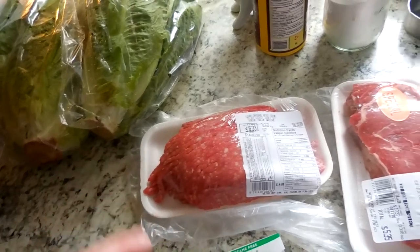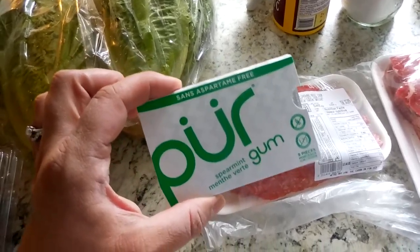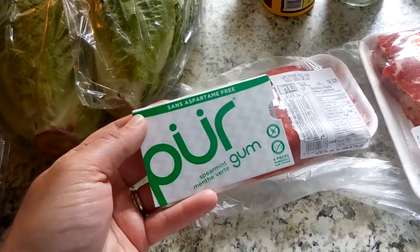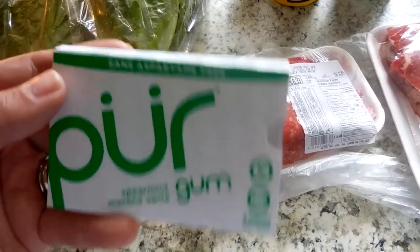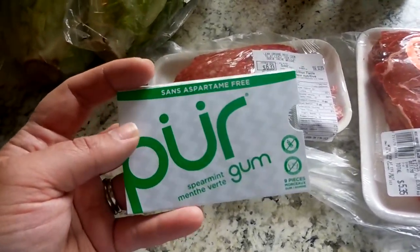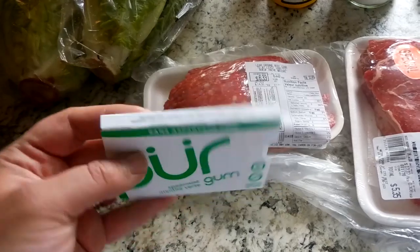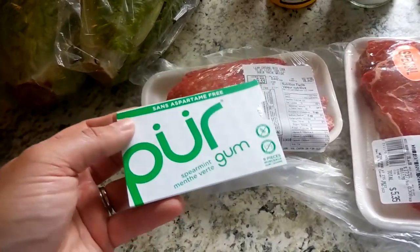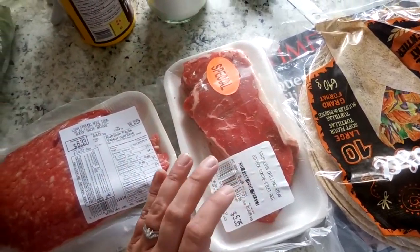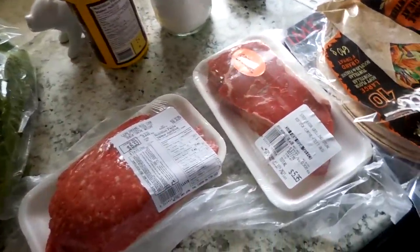And then I got a package of ground beef — I think I'm going to do tacos tonight for dinner. I also got this pure gum, which is free of aspartame. This is a Canadian company. I am saddened that almost all gum contains aspartame, and that's one thing I really do not want in my diet. My grandpa had Parkinson's and my grandma has Alzheimer's, and aspartame is just really bad for those kinds of things, so I'm really trying to avoid that. This is really great gum.